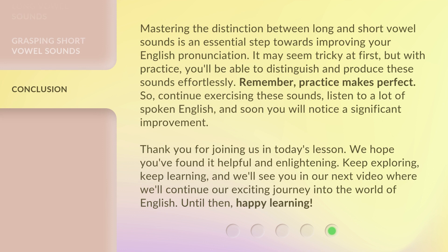Mastering the distinction between long and short vowel sounds is an essential step towards improving your English pronunciation. It may seem tricky at first, but with practice, you'll be able to distinguish and produce these sounds effortlessly. Remember, practice makes perfect. So, continue exercising these sounds, listen to a lot of spoken English, and soon you will notice a significant improvement.